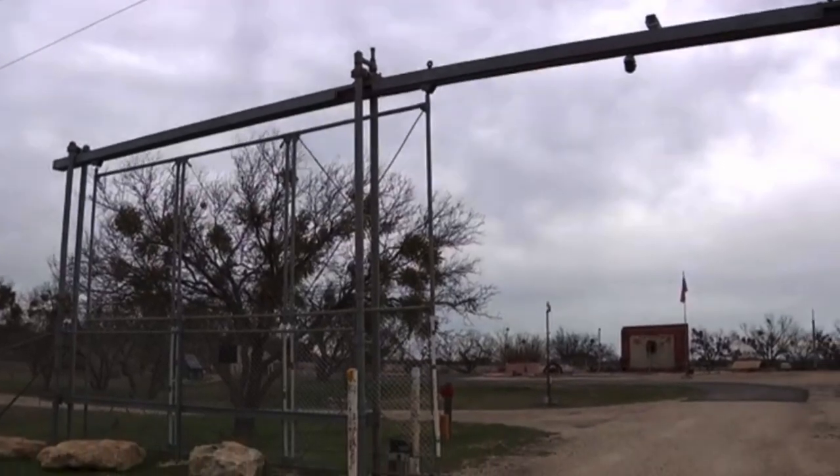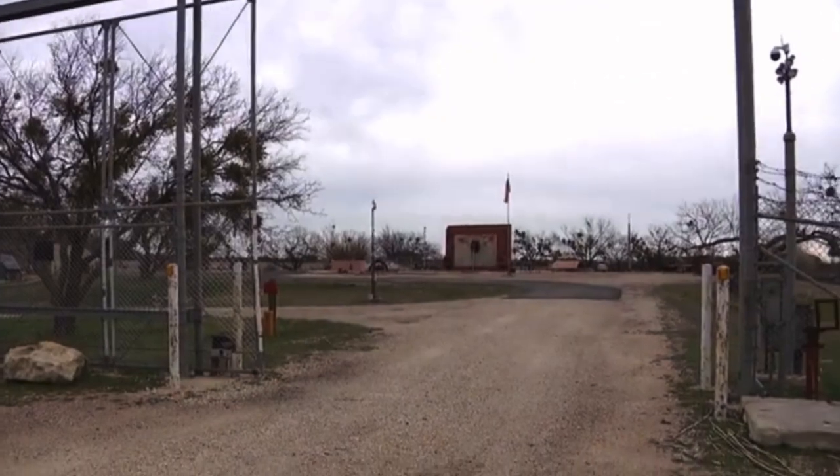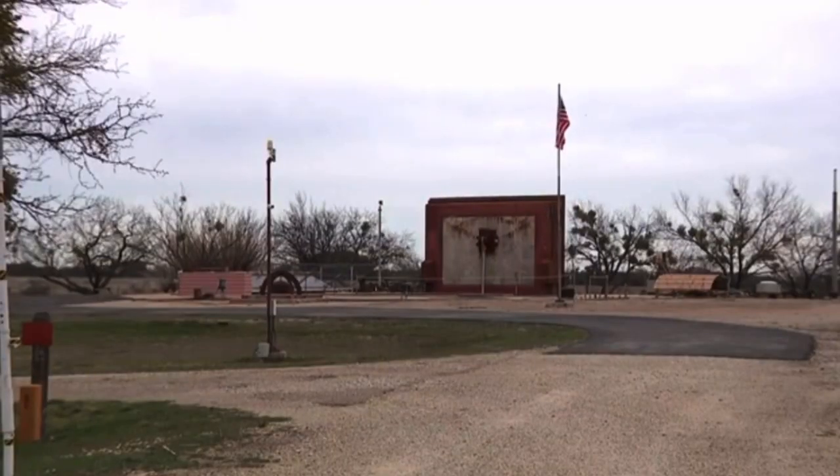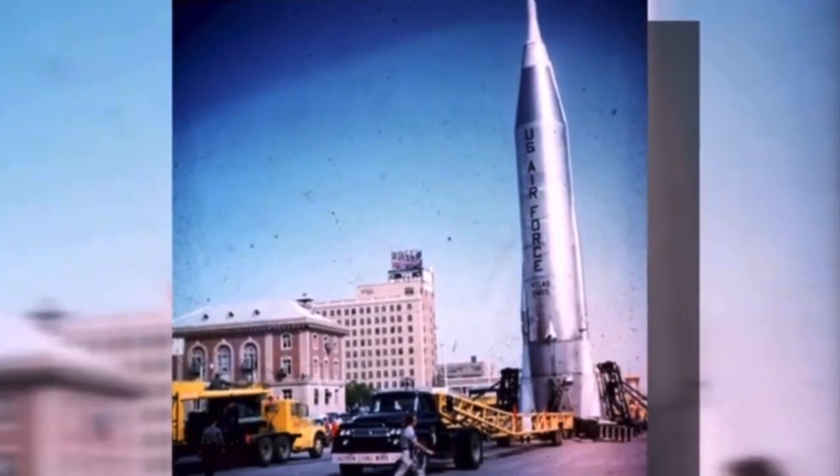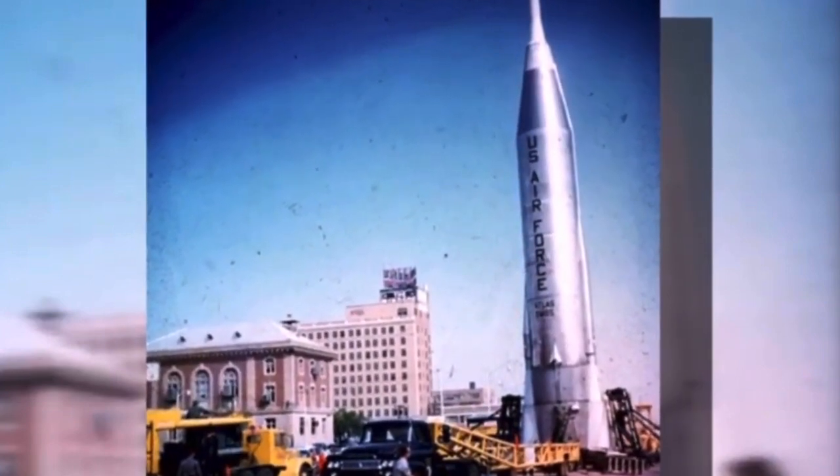Most of them have been purchased by private parties and restored for various purposes. Back in the 60s, all used to hold ICBM Atlas Fs, approximately 70 feet long without the nose cone. They weighed 250,000 to 300,000 pounds fueled, and empty, they weigh less than 20,000.